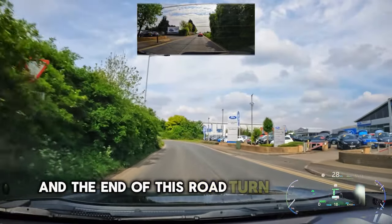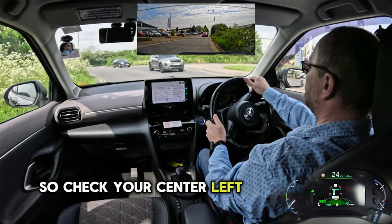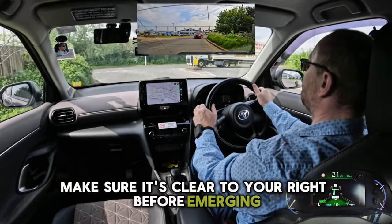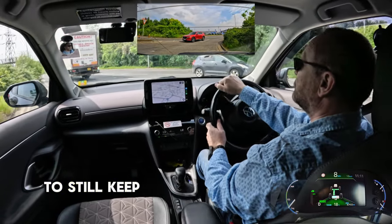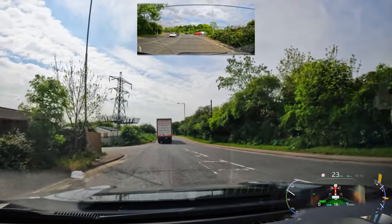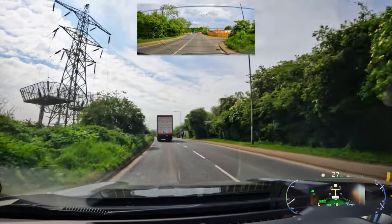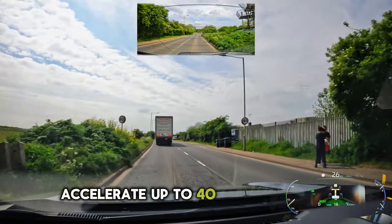At the end of this road, turn left at the junction. Check your centre and left mirror, make sure it's clear to your right before emerging and make sure to still keep within the 30 speed limit until you pass the next sign further ahead. The speed limit then becomes 40 and you can accelerate up to 40 miles per hour.